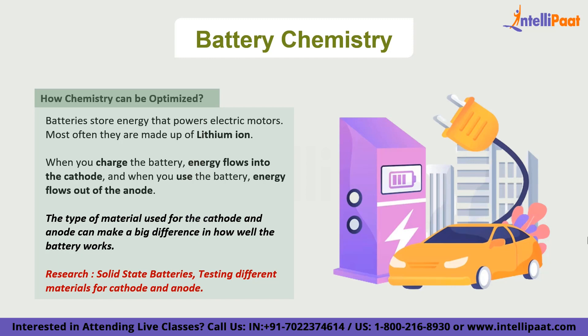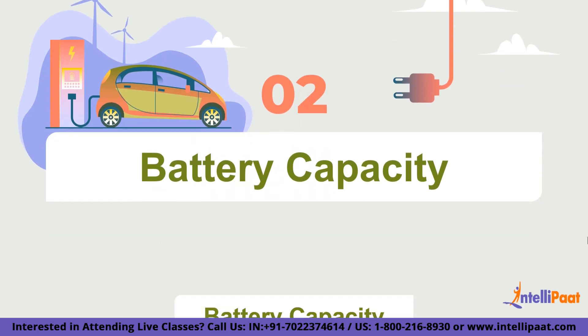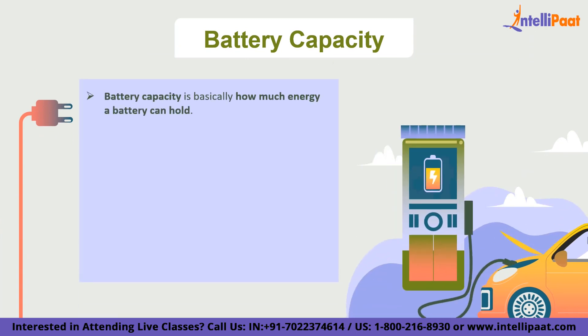The second crucial factor for battery optimization is battery capacity — basically how much energy a battery can hold. Think of it like a cup of water: if you have a big cup, you can hold more water than with a small cup. The same goes for batteries: a battery with high capacity can store more energy than one with lower capacity.